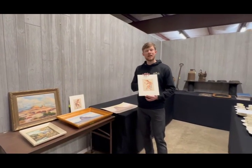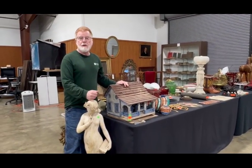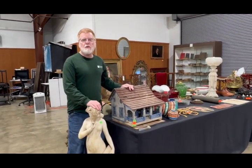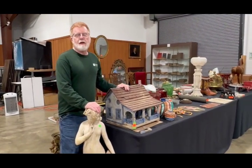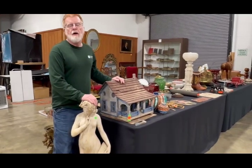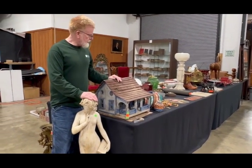Hey everyone, sneak peeks for the February 8th auction. We've got a great selection of items that came out of the old historic Hull and Heiner house over in McDowell, which was owned by the Lot family later on.